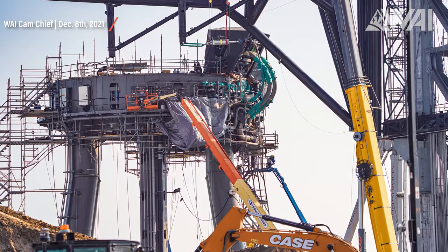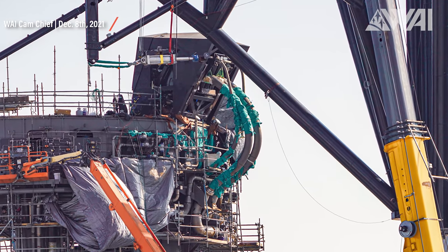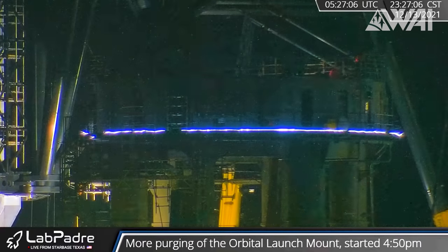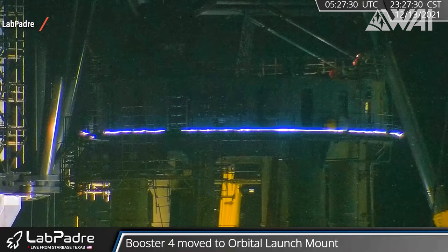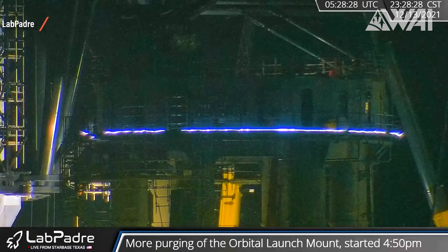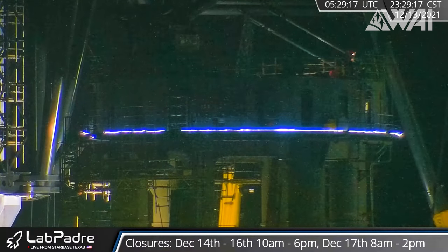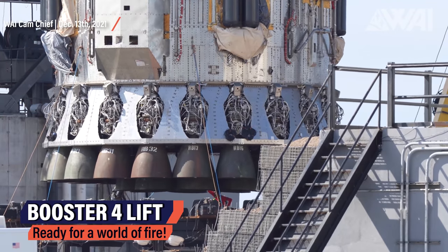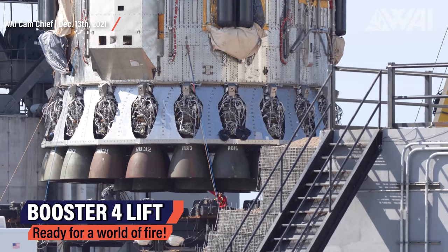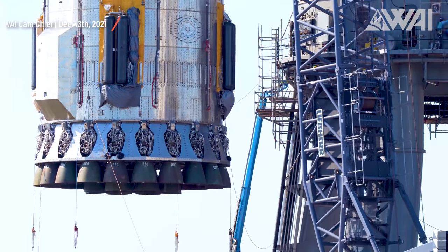A lot of work has been performed on the orbital launch mount and on Mechazilla as well, no doubt in preparation for first tests with a booster on it. SpaceX has also spent a lot of time on the launch mount's quick disconnect arm, which will fuel Booster 4 for the static fires and for its orbital Starship launch. Here's some footage from LabPadre's live cams recorded in the night from Sunday to Monday — it shows the quick disconnect arm slowly moving forward. They did this several times that evening, and it shows that SpaceX seems to be ready for booster operations. And this happened just yesterday — Chief was on site again, documenting the latest step before SpaceX can light some Raptor engines. Booster 4 has been placed on the orbital launch mount and what's next can only be described as a world of fire.